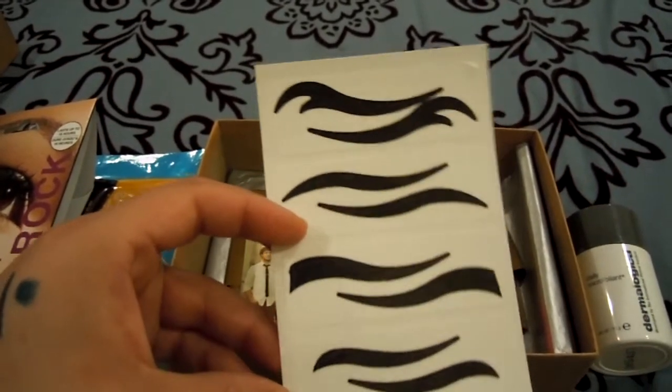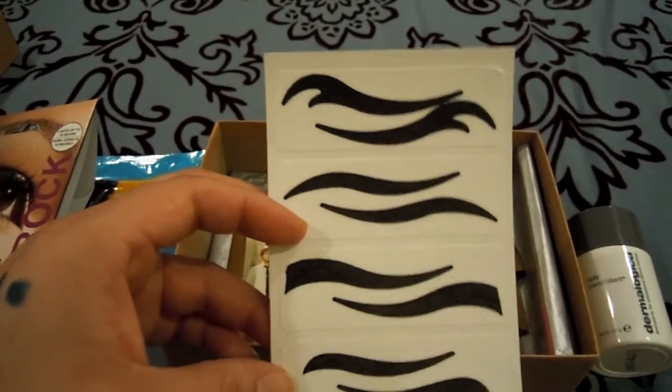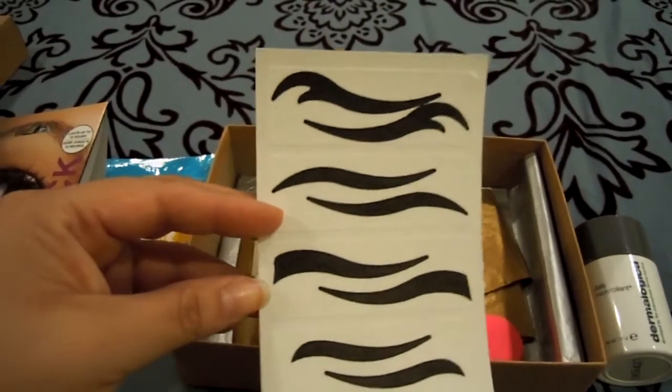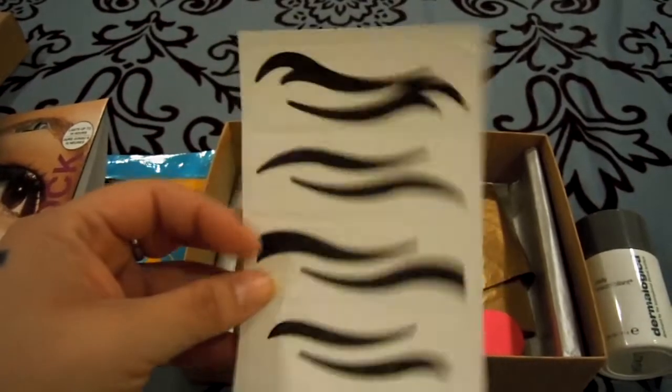I would only use this for Halloween, or maybe I can do someone's makeup for Halloween. The thing I don't like about this already is that each one of these is one sticker, and you actually have to cut the outline of the eyeliner out. Like, how annoying is that? You would think with modern printing, they'd be able to make a sticker that just peels off in the eyeliner shape. I don't understand.